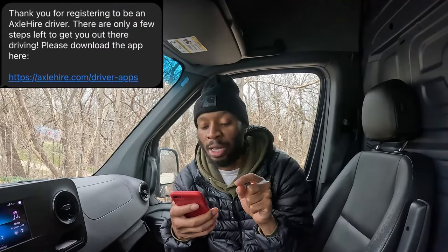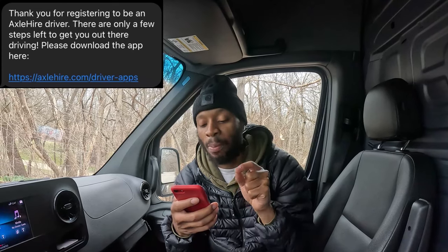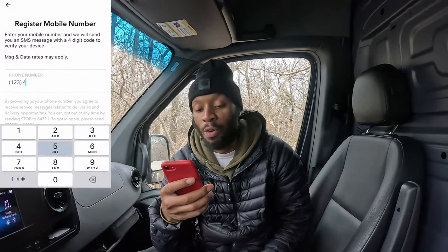The text message says: 'Thank you for registering to be an Axel Hire driver — there are only a few steps left, please download the app.' So now you download the app. Once it's downloaded, go to the bottom where it says 'Sign Up to Drive' and hit that. Enter your phone number, they'll send a code, enter the code, and hit 'Create.'